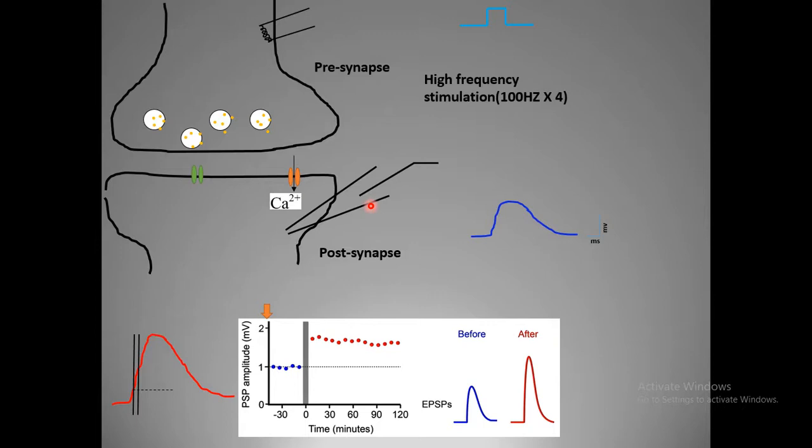They used a protocol known as high frequency stimulation, which is basically stimulating the neuron with high frequency for quite a long time. After the high frequency protocol, they gave the same amount of current injection as before, but the same current injection gave rise to a boosted response — an increase in post-synaptic potential amplitude. This is the measure of the potentiated response.